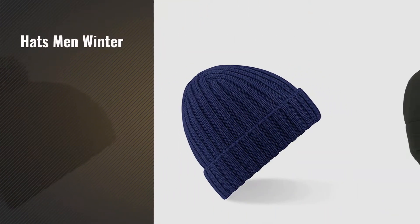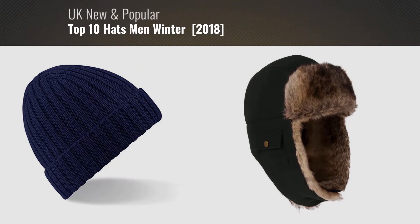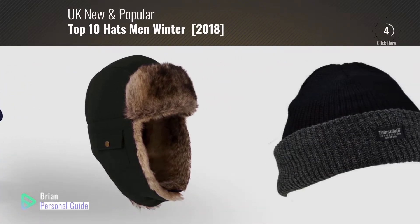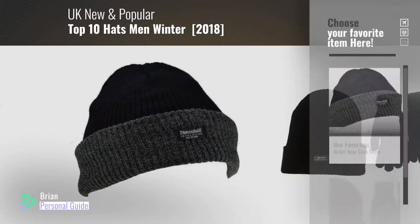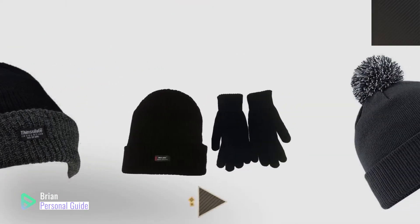If you're looking for hats men winter, this video is for you. My name is Brian, your personal guide. Welcome to our channel. At any time, you can click the circle in the corner and get more info and real-time deals on your favorite products.